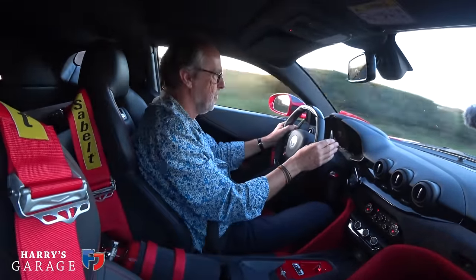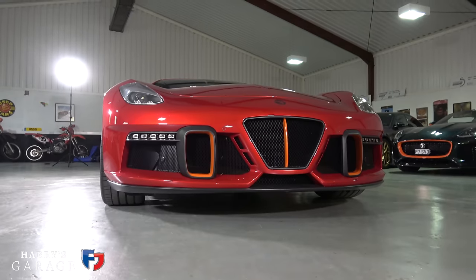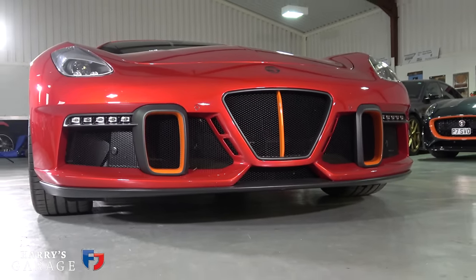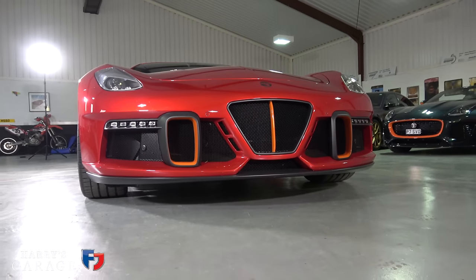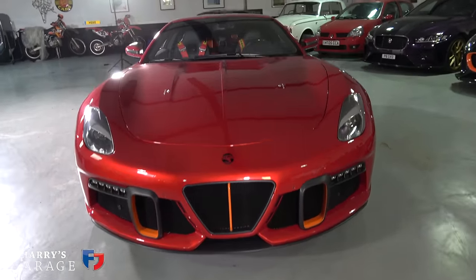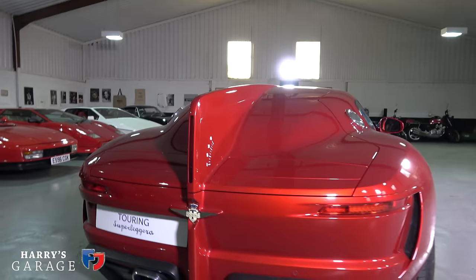What an absolute privilege. I don't really want to do likes and dislikes on this car. The only dislike I can find is I'm slightly confused at the front end — but that was the owner who decided that, so it's not really a criticism. I think they need a stronger badge on the front. This is such a wonderful design statement. The Aero 3 deserves a better enamel badge on the front, personally speaking.